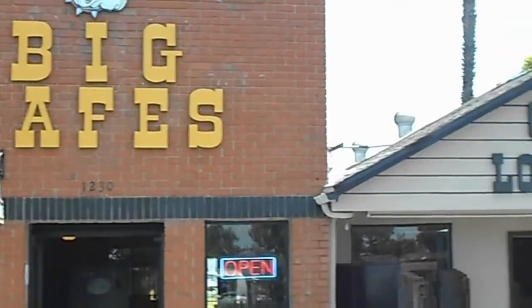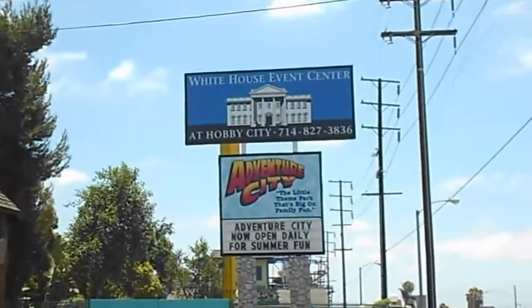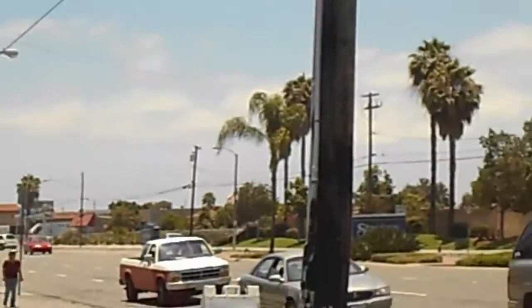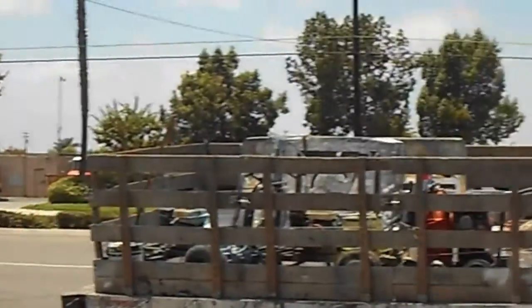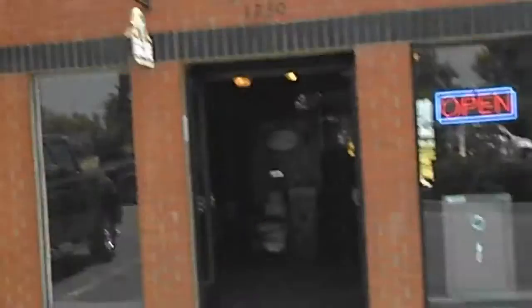Here we are at Center Lock and Safe, neighbor to Adventure City, in the vicinity of Hobby City, here on the Boulevard of Beach and Ball. Come on into our showroom and I'll show you what we don't have. It's gonna kind of disappoint you, but don't be discouraged.